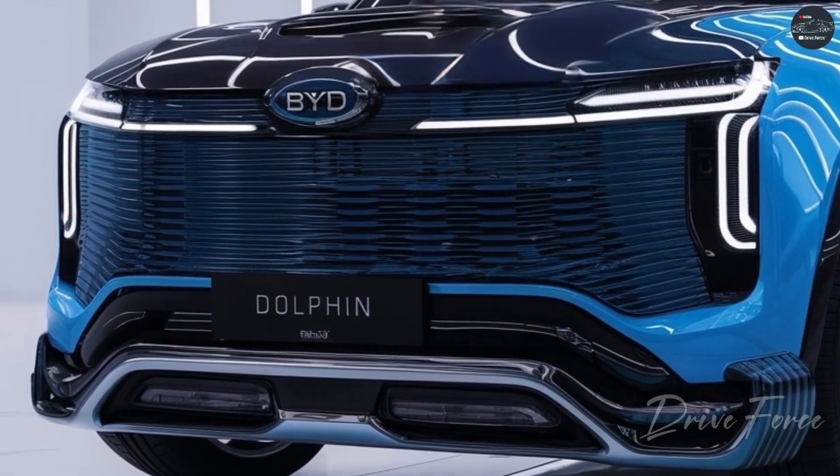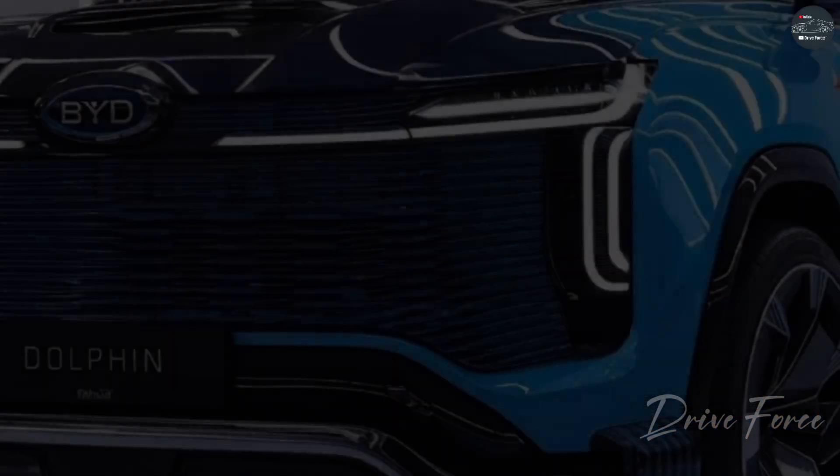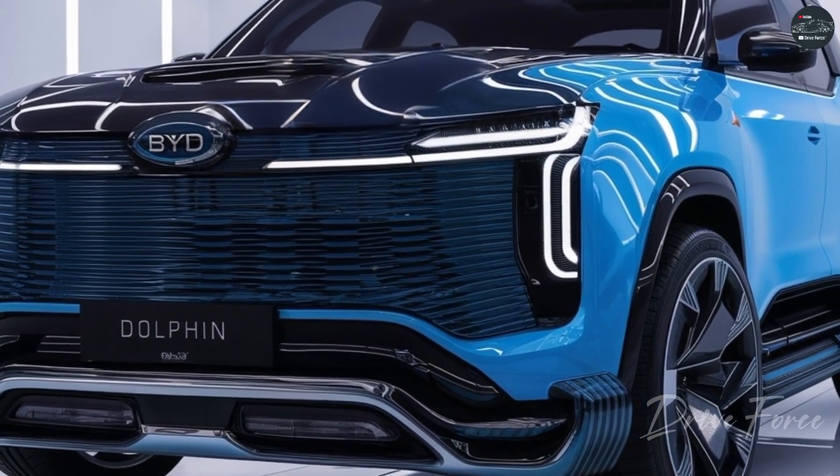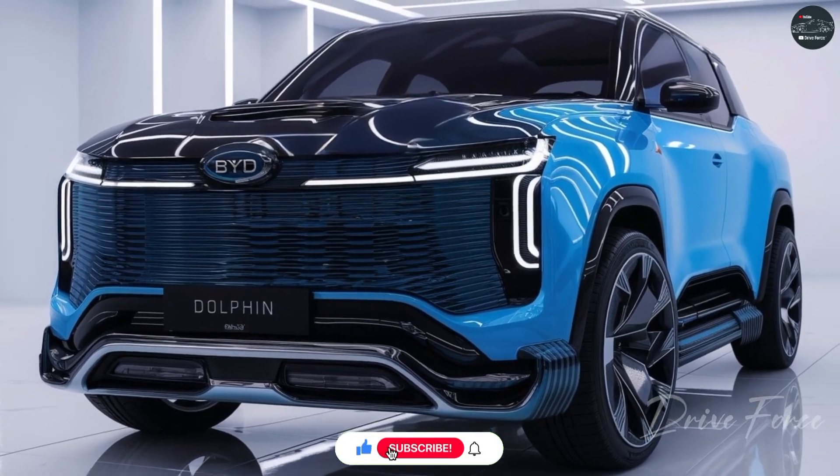But that's not all. This vehicle hides a feature that makes every other car look outdated. Watch until the end to discover why the 2025 BYD Dolphin is not just a car, but the car of the future.